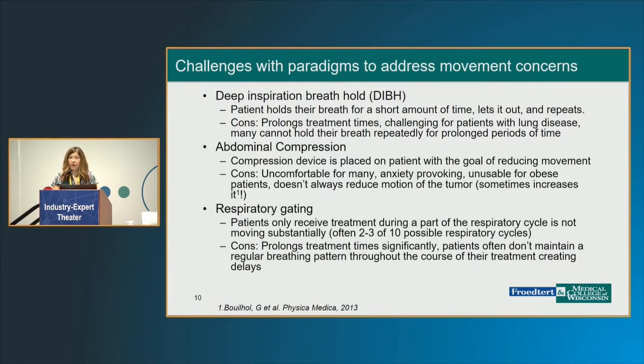The last technique, which we use largely outside of the RadixAct, is respiratory gating. The idea is if you capture 10 phases of breathing, you treat on only two or three of those where the tumor is in a similar location. This is very successful in limiting the volume and is one way to reduce your ITV substantially. However, you're only treating on 20 to 30 percent of the phases, so it really increases the treatment time, and many of these patients have trouble being on the table for that long.